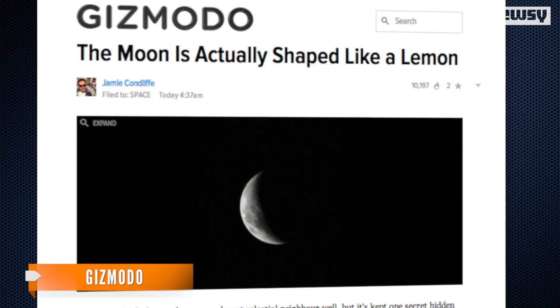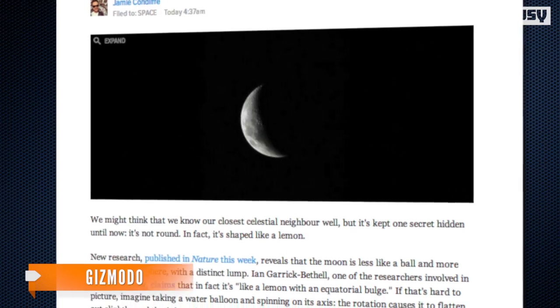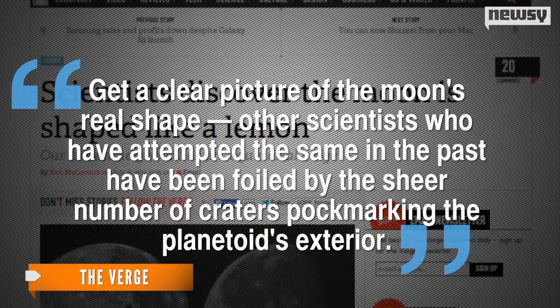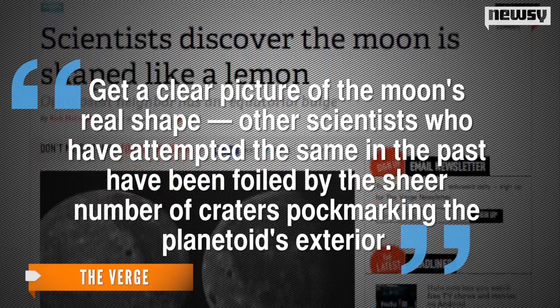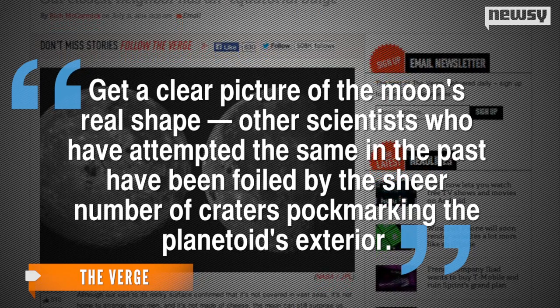To discover all this, Gizmodo reports the researchers used a laser altimeter to map out and study the moon's surface. The Verge says these were the first scientists to get a clear picture of the moon's real shape. Other scientists who had attempted the same in the past have been foiled by the sheer number of craters pockmarking the planetoid's exterior.